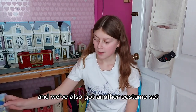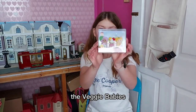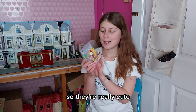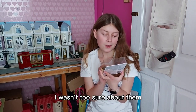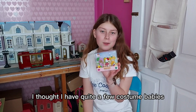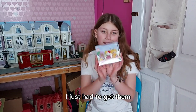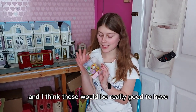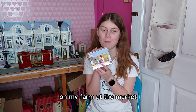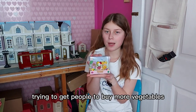We've also got another costume set — the Veggie Babies. They're really cute. I didn't get them before because I wasn't too sure about them; I thought I already have quite a few costume babies. But then when I saw them in real life in person I just had to get them. They're so cute and I think they would be really good to have on my farm at the market — they could be trying to get people to buy more vegetables.